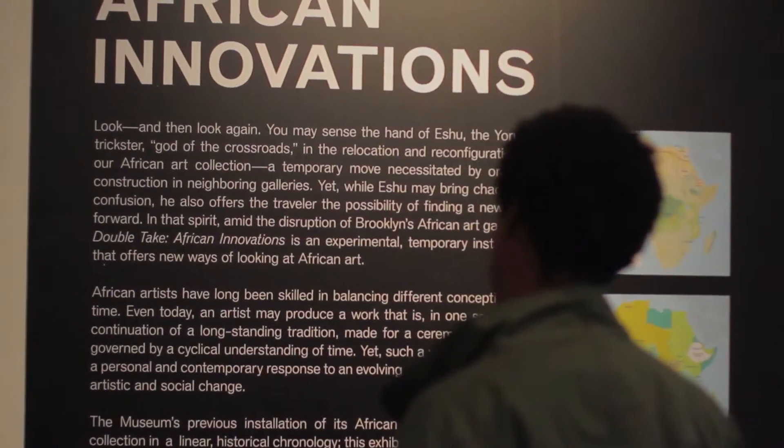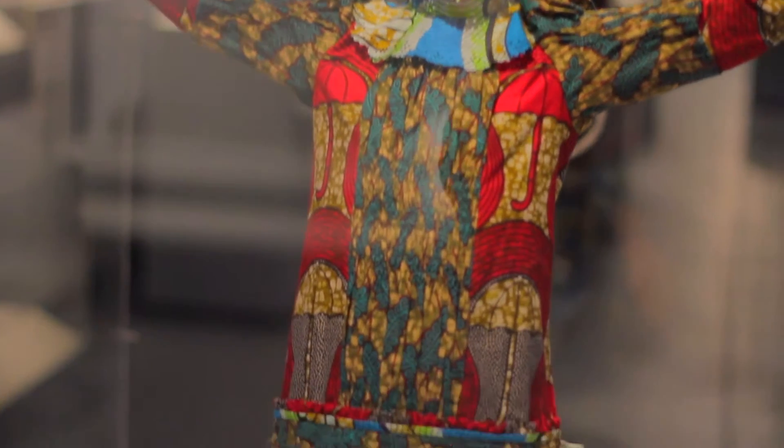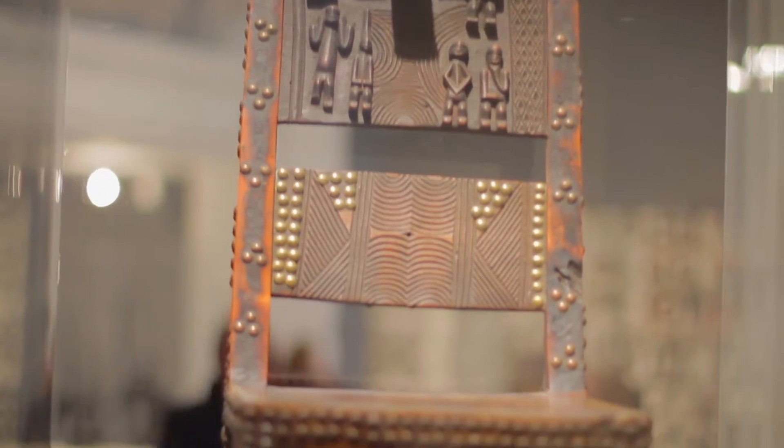Now we're inside the Brooklyn Museum and we're checking out our first exhibit — it's the Double Take: African Innovations. It's a sense of all different types of African art. It's innovative, it's fresh, it's new, and it's something we can connect to now.